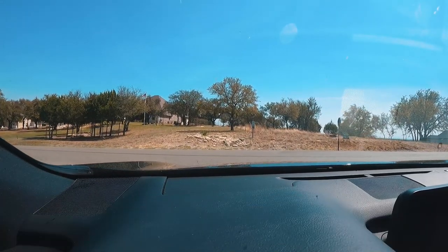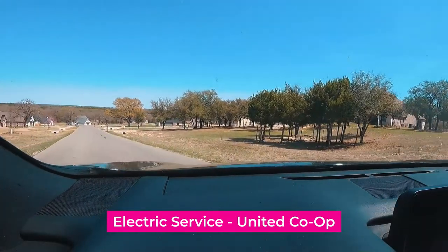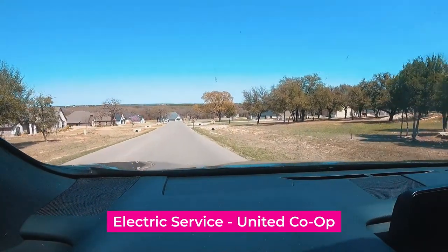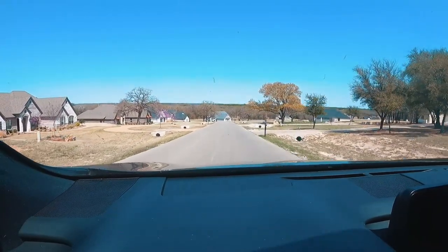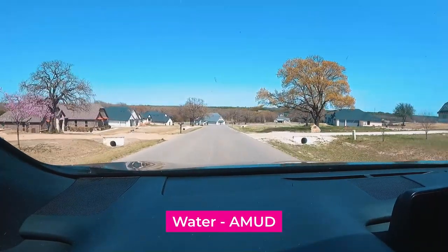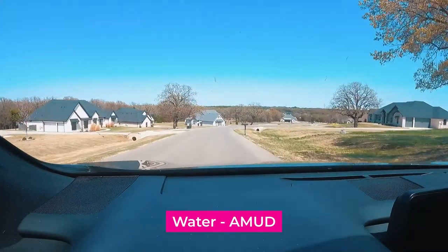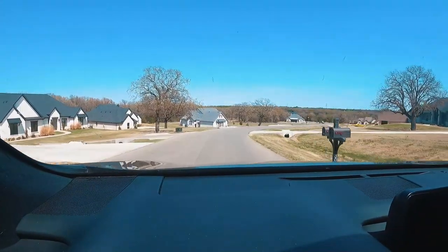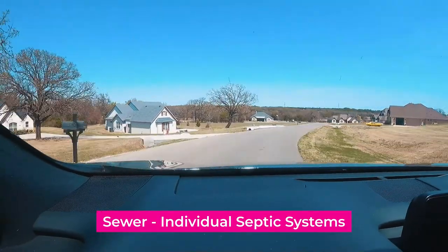Your service providers out here: the electric is United Co-op — I love United Co-op, I've always had such a great experience with them, and I have a property that is on United Co-op. Your water provider is AMUD, which is Acton Municipal Utility District, and their office is actually right outside the front gate here on Lusk Branch Road. Your sewer system is going to be an individual septic system.